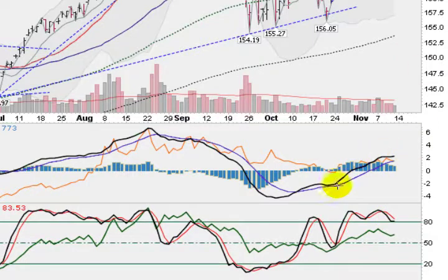Looking at the MACD, it crossed back in October and is still in an upward trend with the black line above the blue line. So MACD is in a bullish configuration as well.